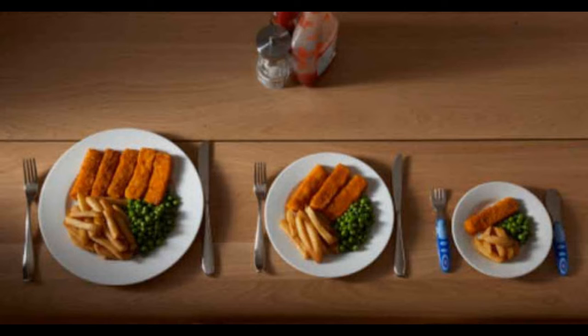2. Use Smaller Plates for Unhealthy Foods. The typical food plate is larger today than it was a few decades ago. This trend could contribute to weight gain, since using a smaller plate may help you eat less by making portions look larger. On the other hand, a bigger plate can make a serving look smaller, causing you to add more food. You can use this to your advantage by serving healthy food on bigger plates and less healthy food on smaller plates.